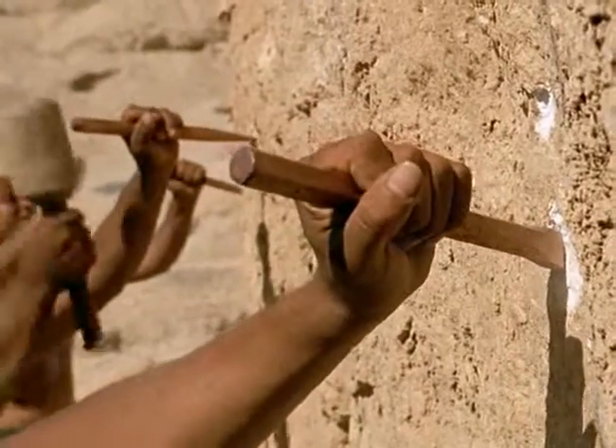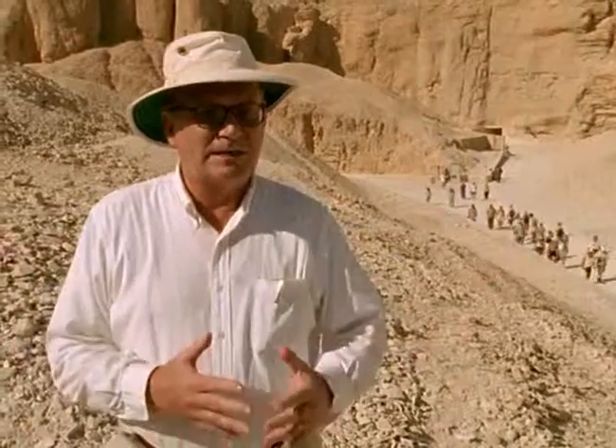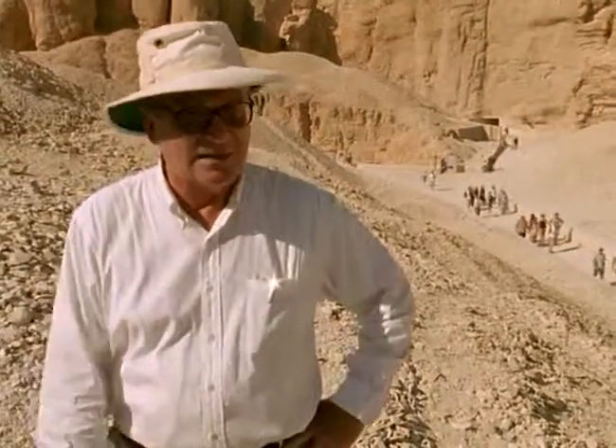With only such basic tools to hand, tomb building relied on sheer muscle power. For the men at the rock face, conditions were tough. Imagine dust choking the air, the humidity at 95 percent, the temperature as high as you can almost possibly bear. Stones falling about you and, of course, a foreman who, by God, is going to get a...